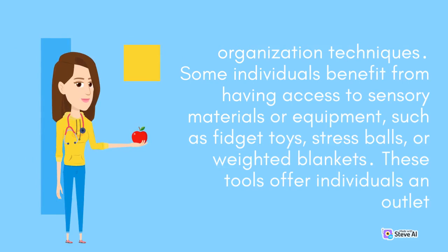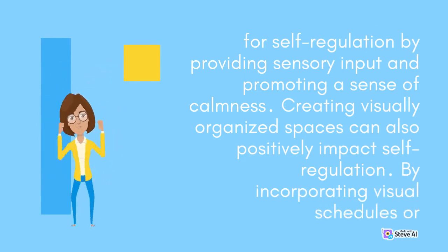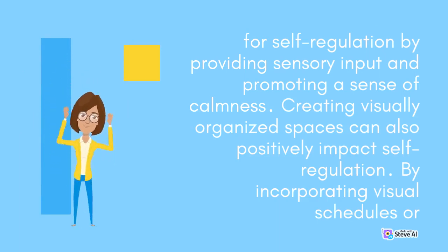Some individuals benefit from having access to sensory materials or equipment, such as fidget toys, stress balls, or weighted blankets. These tools offer individuals an outlet for self-regulation by providing sensory input and promoting a sense of calmness.